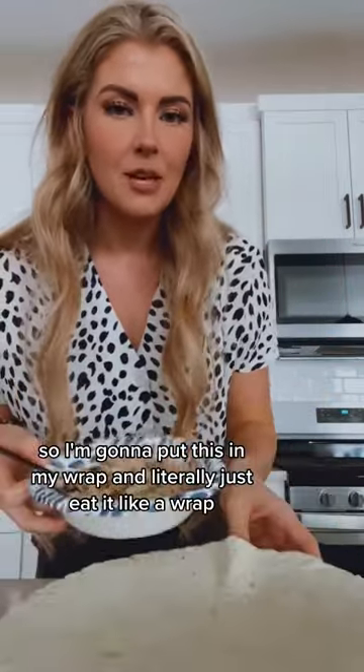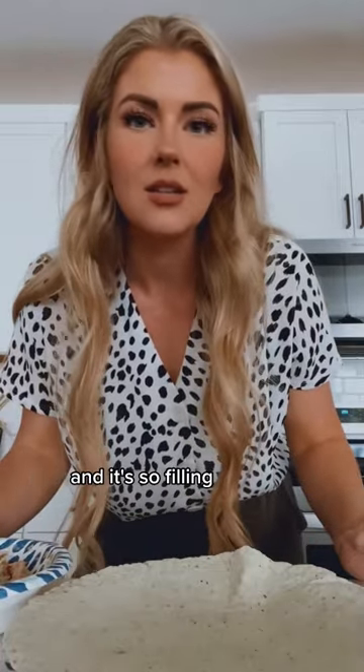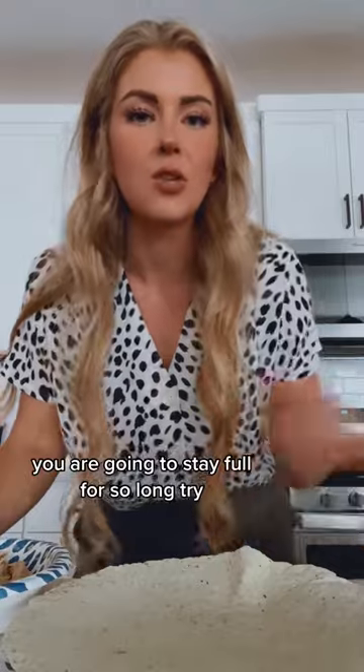I'm going to put this in my wrap and literally just eat it like a wrap — and it's so filling. You're going to stay full for so long.